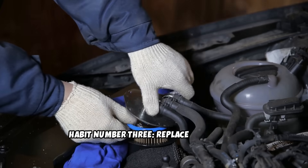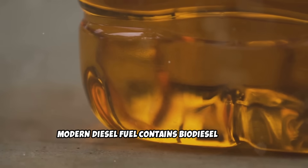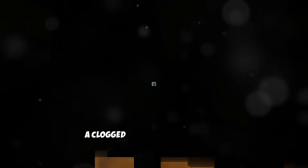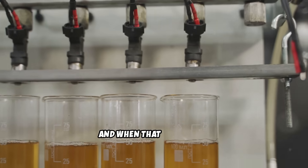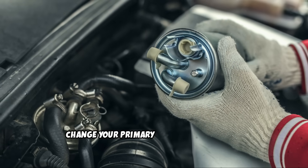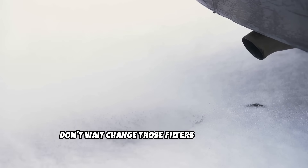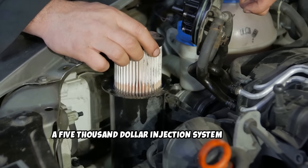Habit number 3: Replace fuel filters every 10 to 15,000 miles. Modern diesel fuel contains biodiesel blends, water, and tiny microscopic contaminants that can destroy your injectors in a matter of miles. A clogged fuel filter forces your high-pressure fuel pump to work harder, which can lead to premature failure. And when that pump goes, it often takes the entire injection system with it. Change your primary fuel filter every 10 to 15,000 miles. If you notice hard-starting, loss of power, or black smoke, don't wait — change those filters immediately. A $40 filter change can prevent a $5,000 injection system failure.